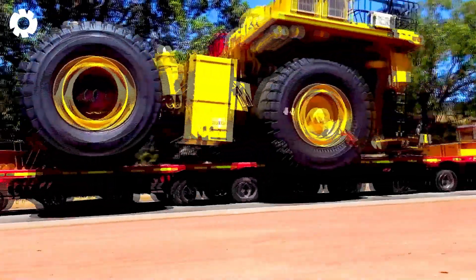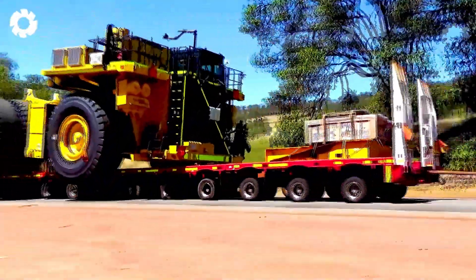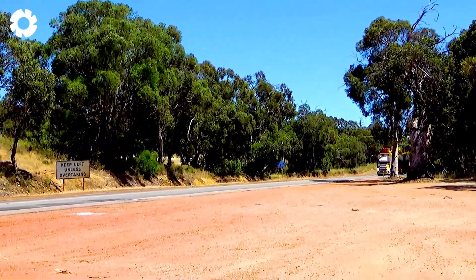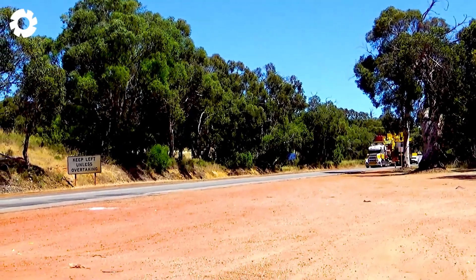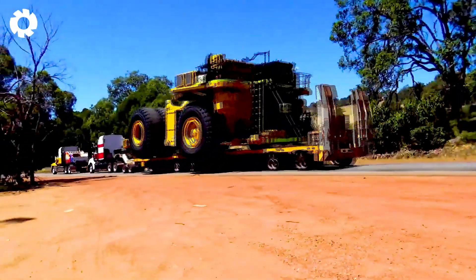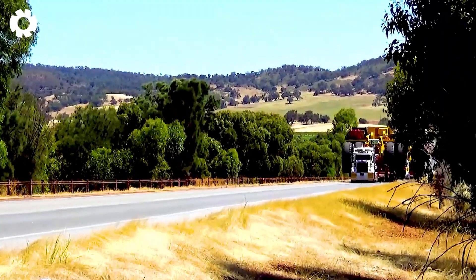It's truly awe-inspiring to see the mining dump truck at Chittering Roadhouse moving along the highway. Equipped with a powerful engine, this truck operates steadily and efficiently, handling long and harsh stretches of road with a heavy load.